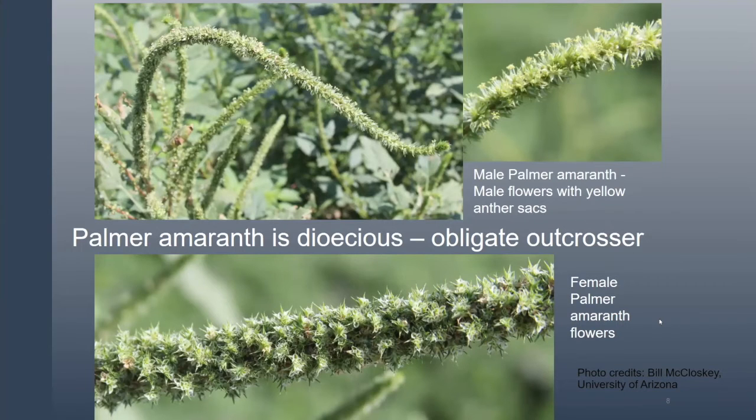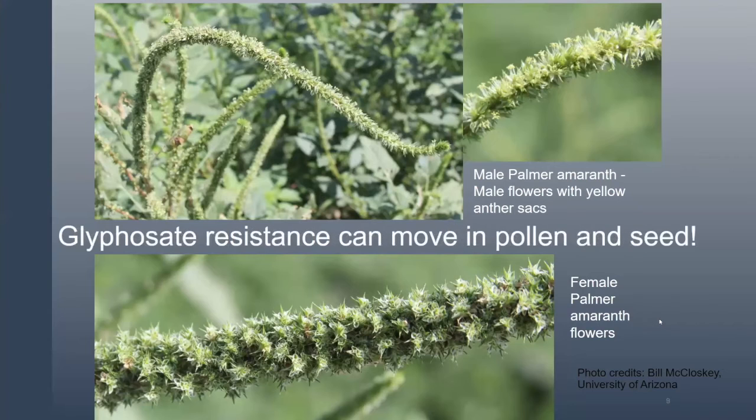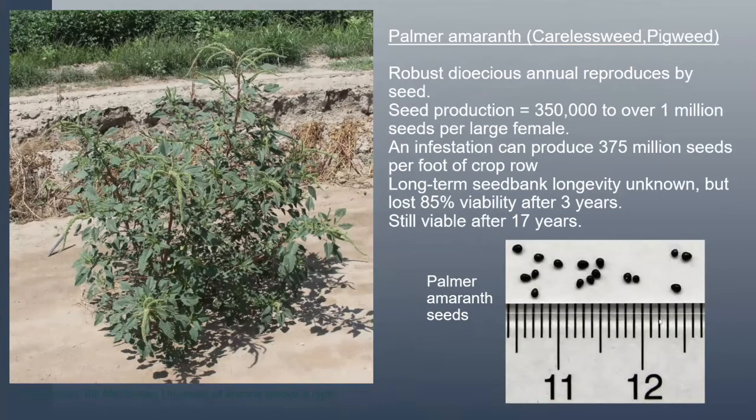Palmer is a male and female plant. The male plant, shown in the top two pictures, has little yellow pollen sacks and smoother seed heads. The female, shown at the bottom, has very spiky seed heads — you certainly know when you come into contact with them. When pollen moves, if either the male or female plant is glyphosate-resistant, you're going to end up with glyphosate-resistant seeds going into your next year's cropping system.